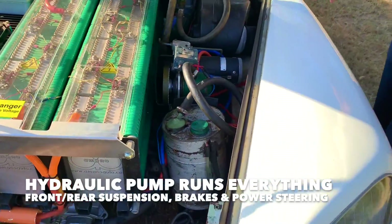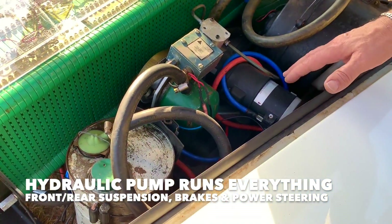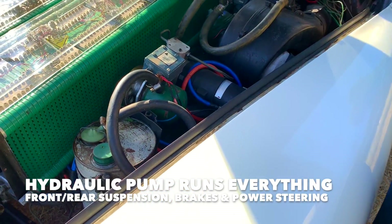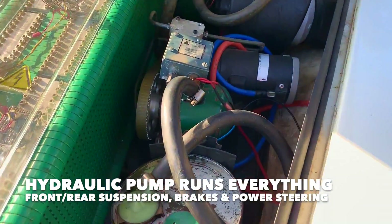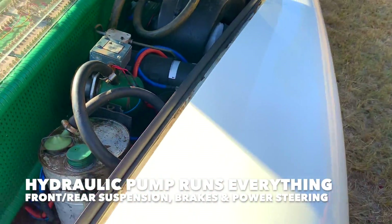This car has a very unique hydraulic system which you had to adapt with a small electric motor. It runs everything - the suspension, the brakes, the power steering - all off this one seven-piston compressor.